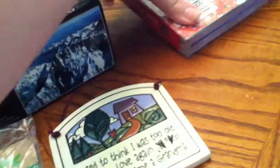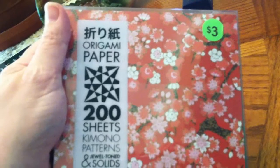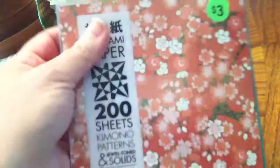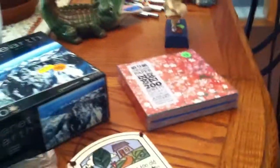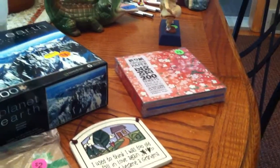I got this package of 200 sheets of origami paper for $3. That stuff is not cheap — I know my daughter did that for a while and it's kind of expensive.